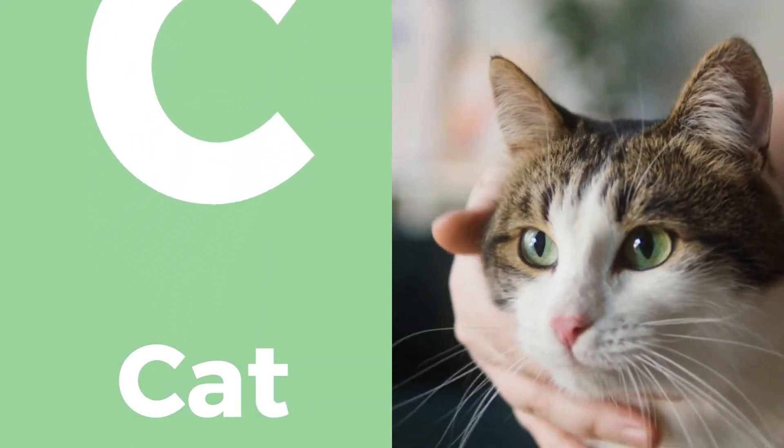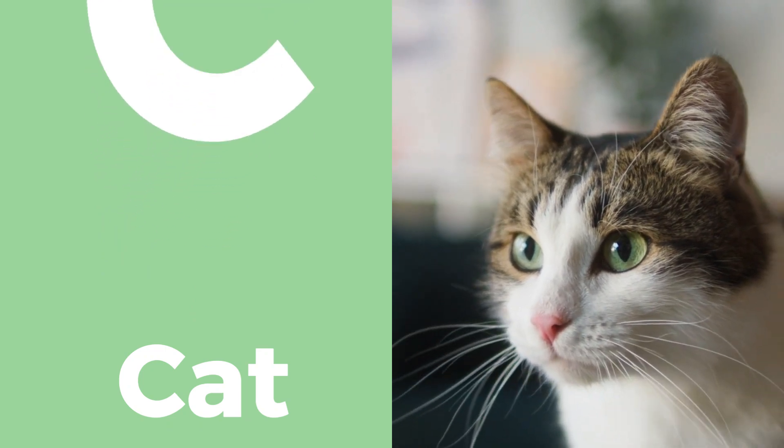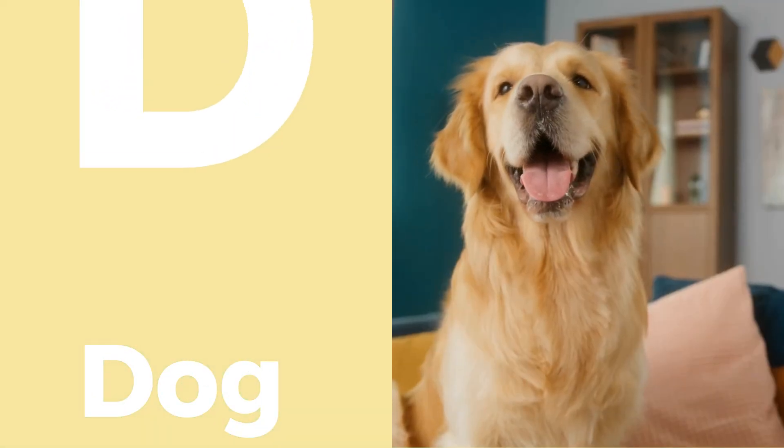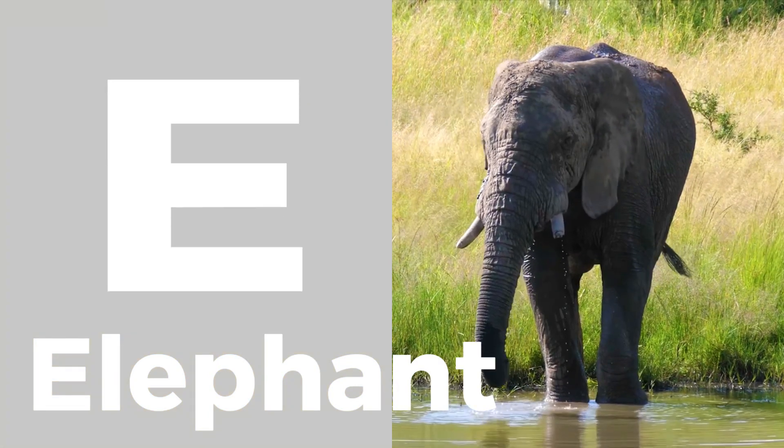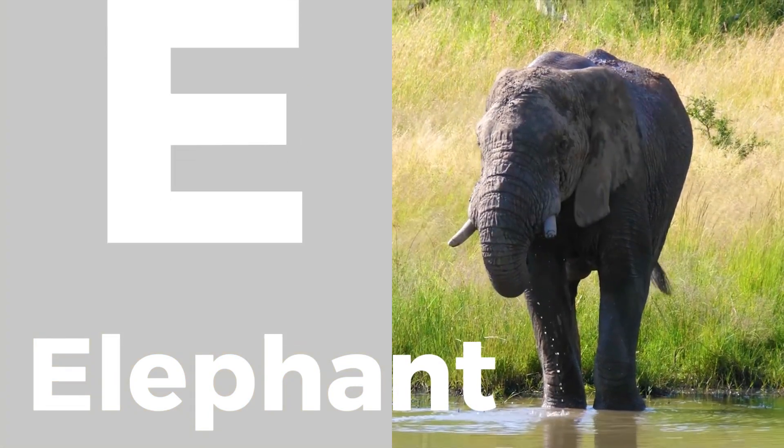C is for cat, a furry friend with a gentle purr. D stands for dog, a loyal companion. E is for elephant, a large and majestic animal.